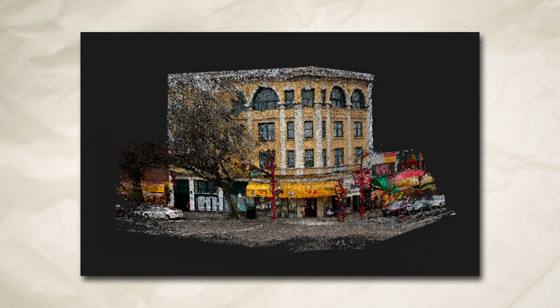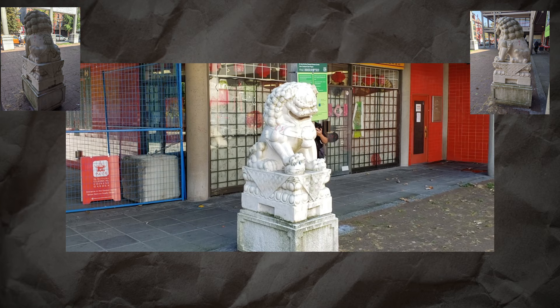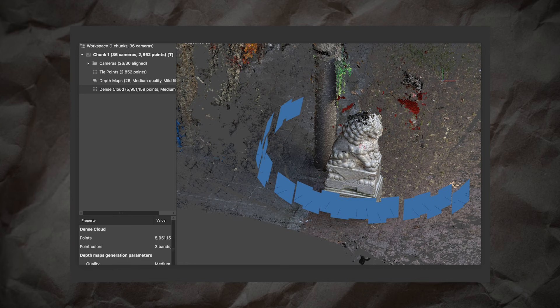I do a lot of photogrammetry of building facades and objects, usually centered around Chinatowns across North America, and also spaces that are really important to me. Photogrammetry is a method of scanning using photography. So it's different from 3D modeling where you build something out of nothing. It allows us to take photos of a physical object, building, or location in reality and bring it into a digital space.